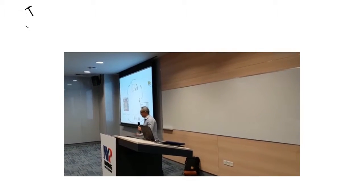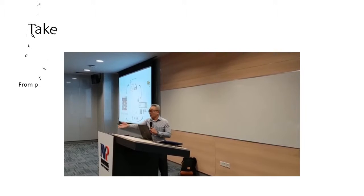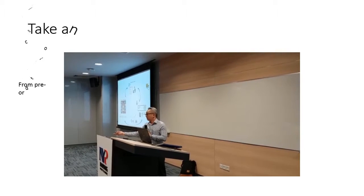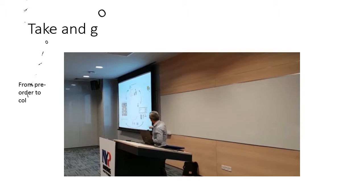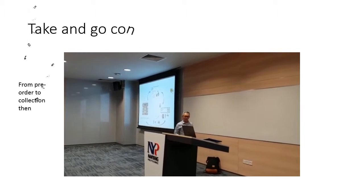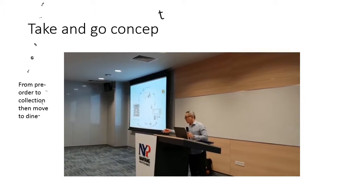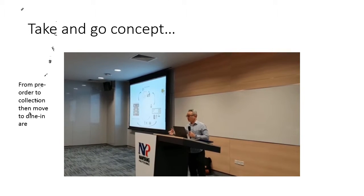When you take your food, you either go to eat or take away, or you eat at the cafeteria. Essentially, this is a whole cycle. And at the back-end, back-office, this is the component whereby the whole system can tie back neatly in order for you to do your processing.